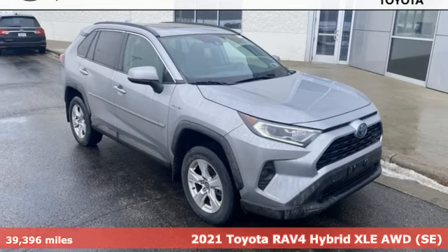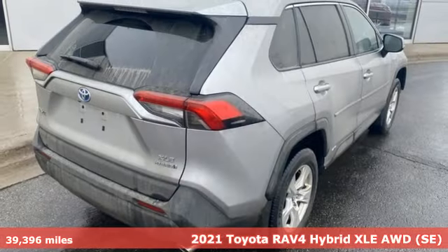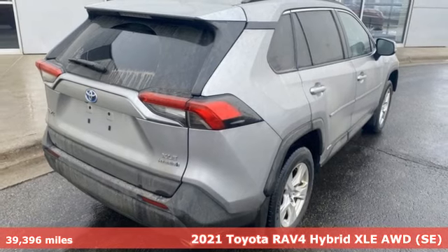It's a 2021 Toyota RAV4. Toyota: steered by ingenuity, driven by passion.